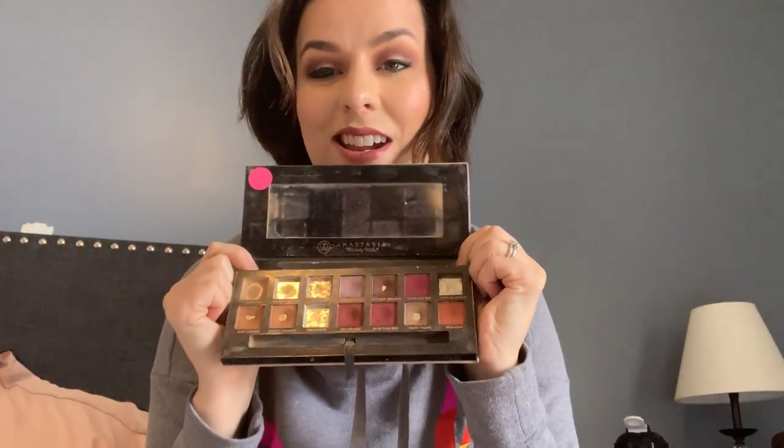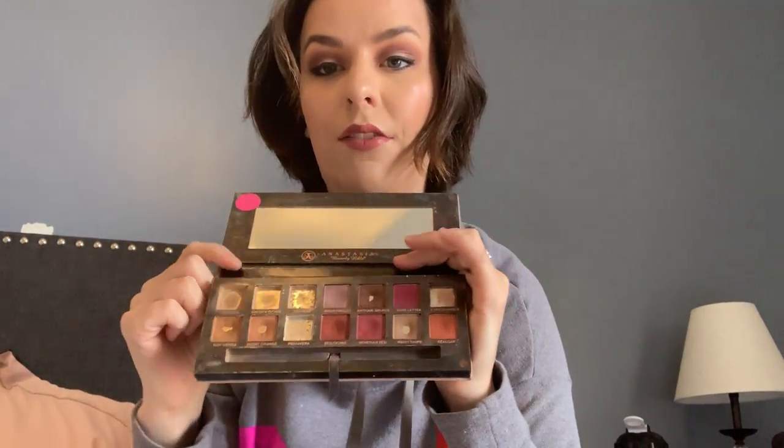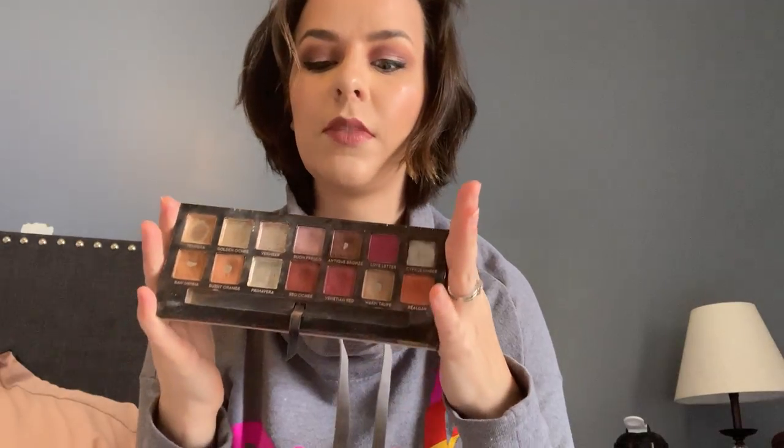My poor Modern Renaissance palette — I've had this for I want to say three and a half, four years. Let's just say too long. This is what she looks like right now — she's been loved very very much. A lot of people say the original Naked palette was their introduction into makeup; well this one right here is my baby. This is my first real palette that I bought myself, so I'm very sentimental about it.